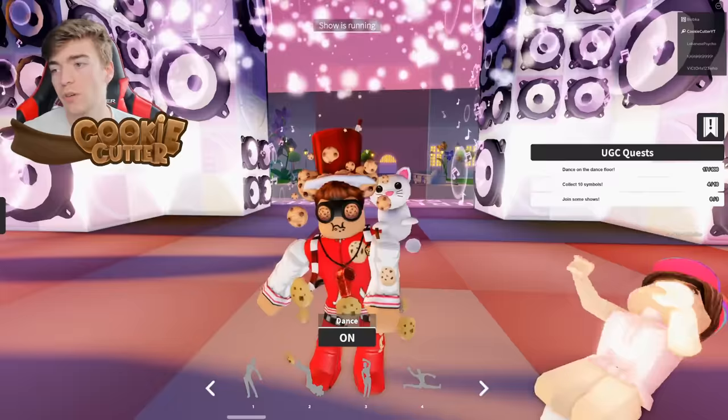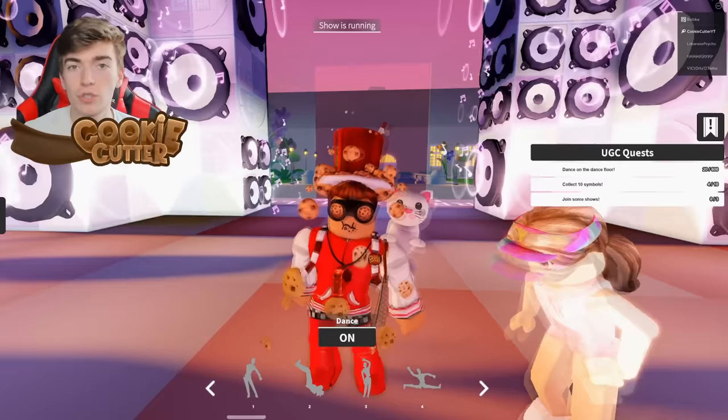And then for the thing that says join some shows, there will be a button at the top that says join show. When it says that, you need to join that and do it three times.